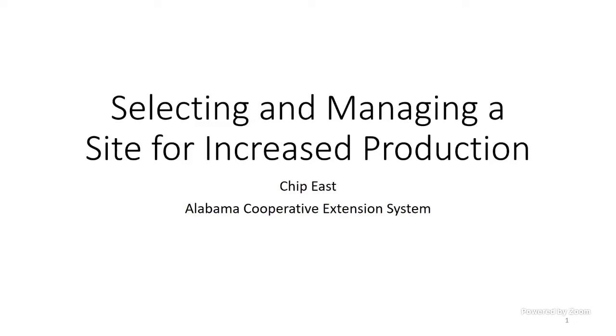Good afternoon everybody. My name's Chip East and we'll talk about selecting and managing the site where your strawberries will be planted. And that is an important step.